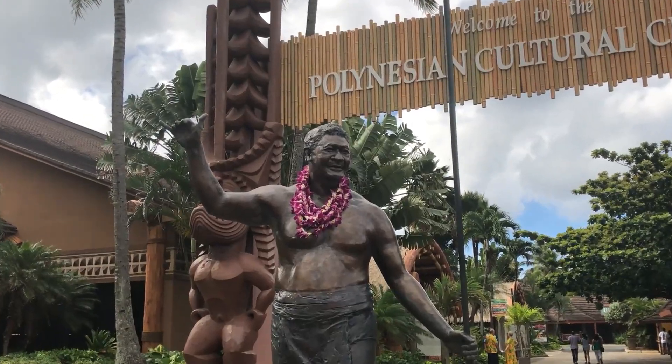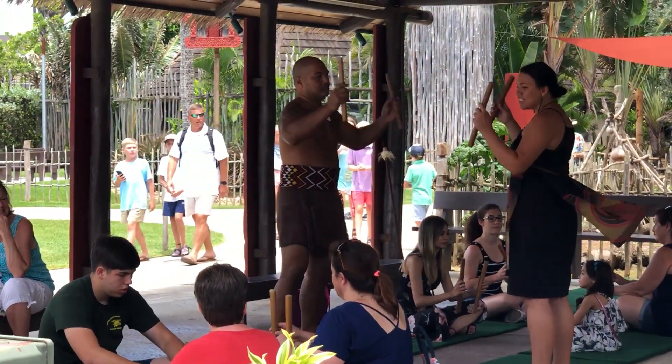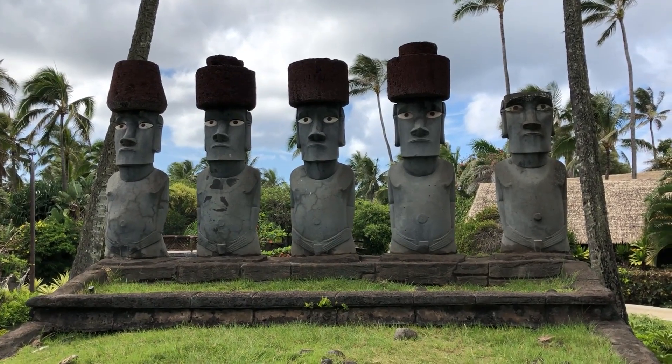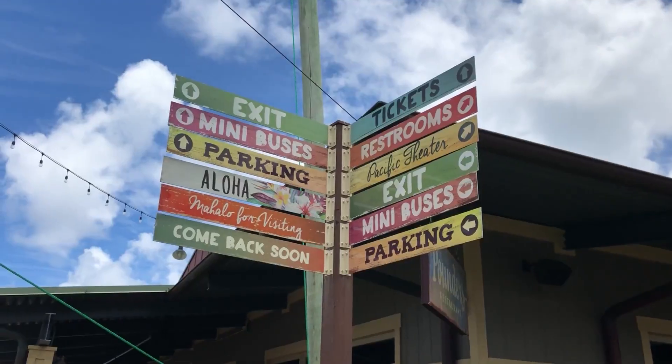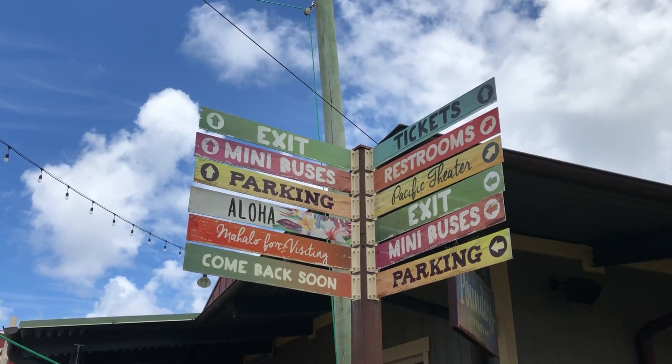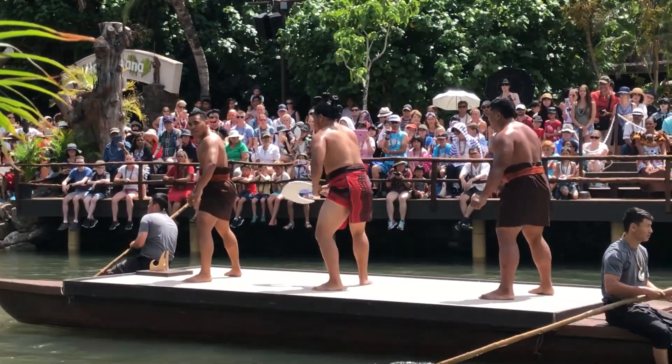The Polynesian Cultural Center opened in 1963. This living museum showcases Polynesian culture in a beautiful, interactive setting, featuring a walkable and lush set of villages. Visitors can learn about Hawaiian, Fijian, Samoan, Tahitian, and Tongan cultures while picking up a few skills as well.